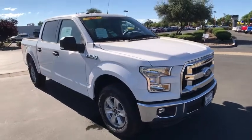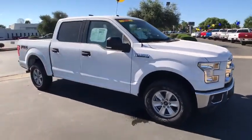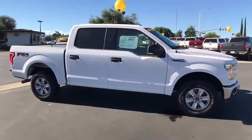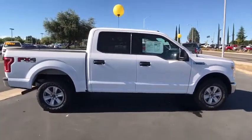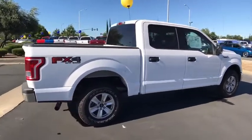2016 Ford F-150. A Ford F-150 knows how to handle any situation. It's built to follow orders. No whining. This vehicle has less than 3,000 miles.